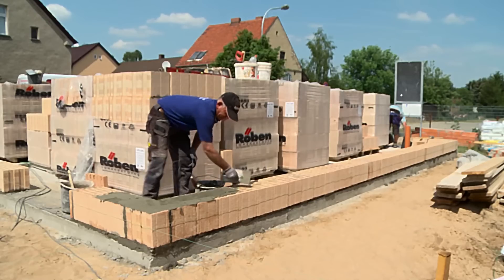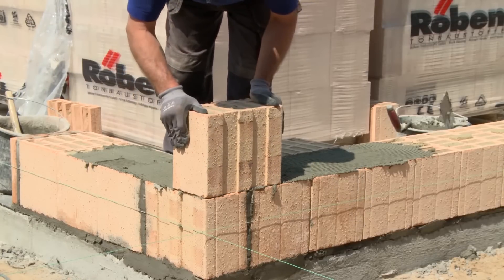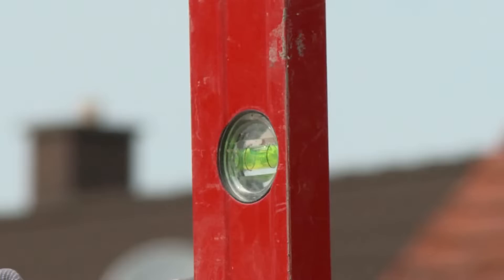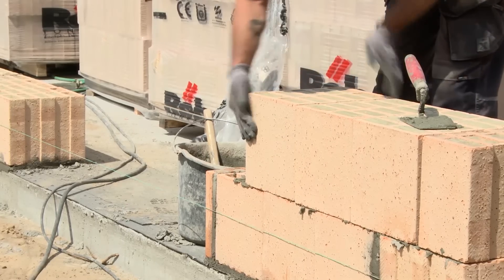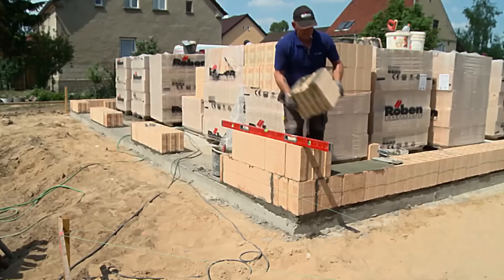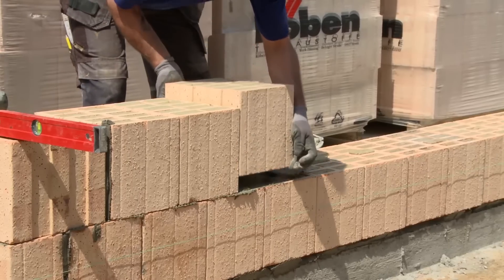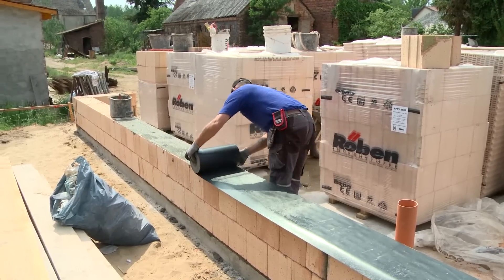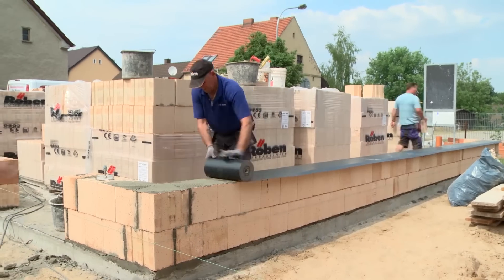The bricklayers have completed the first course and are already on the second row. So-called thin bed mortar now ensures the non-positive connection between the rows of stones — ideal for energy-efficient building, with high load capacity and a very small joint thickness of approximately one millimeter. The second row is quickly laid, and a barrier film against rising damp comes over it again.